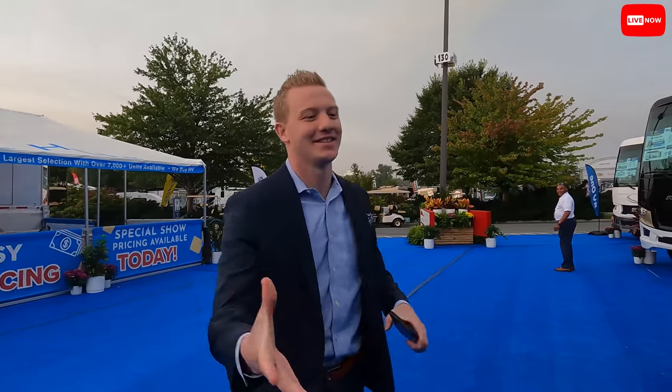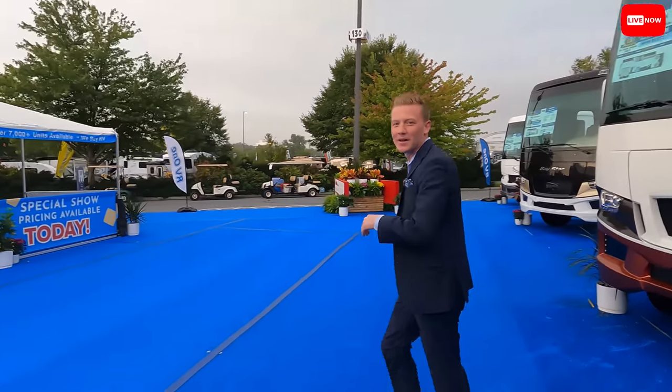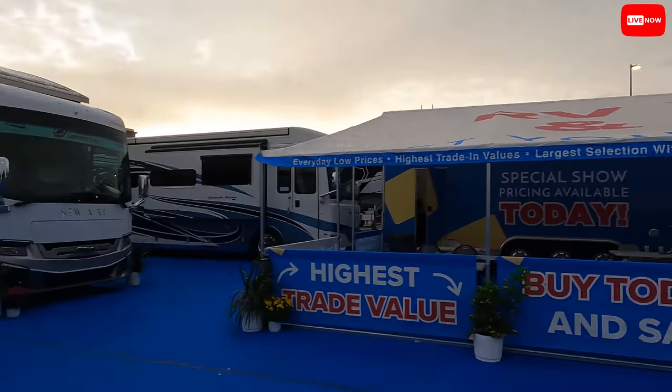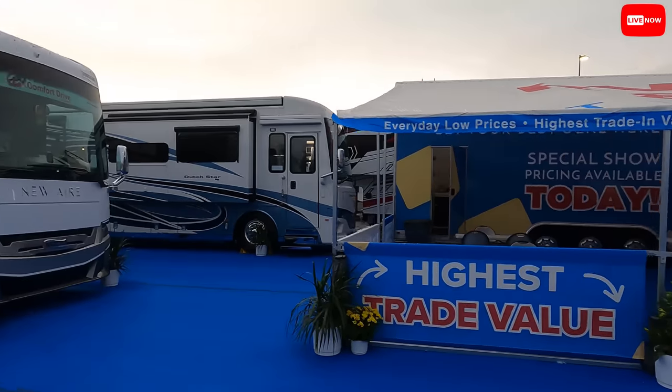Jake, how are you? Nice to meet you — what do you do? I'm general manager over at the Des Moines store in Iowa. I heard you were the high energy guy! So join us in the video, get settled in, do your thing. Early bird gets the worm. I heard you were the man to see last night. I don't know about that!